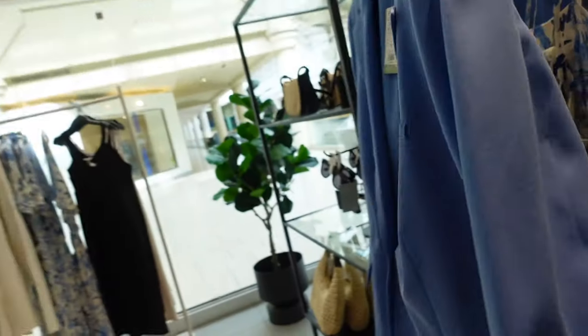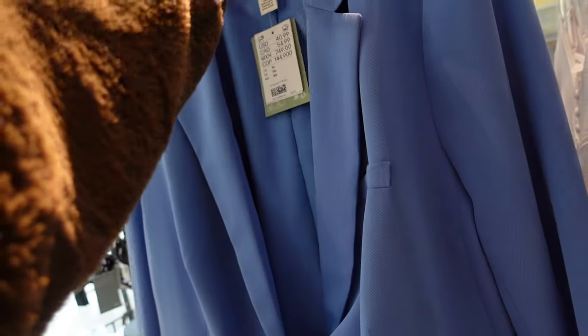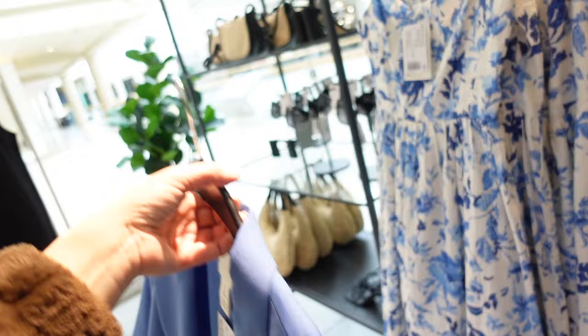This blue blazer has the smaller collar lapel, tortoise button, flat pockets, completely lined, relaxed through the body, and seam detailing through the back. This one is going to be $40.99.